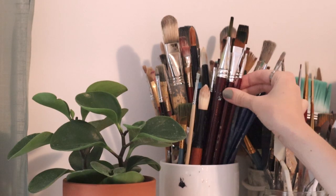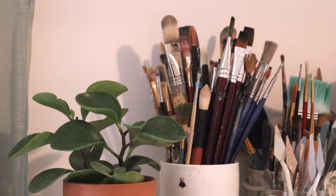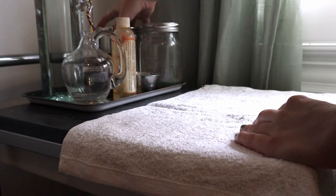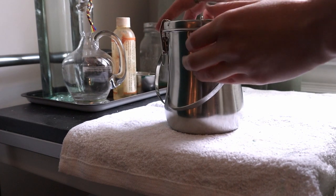Hello, welcome to my channel. If you're new here, my name is Emily and I'm an artist. Today we're going to be doing some painted studies from the Wes Anderson film, The Grand Budapest Hotel.